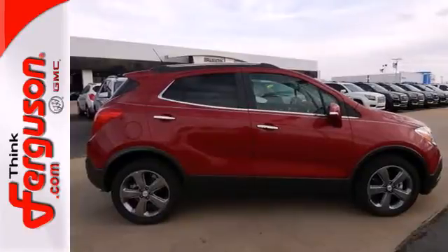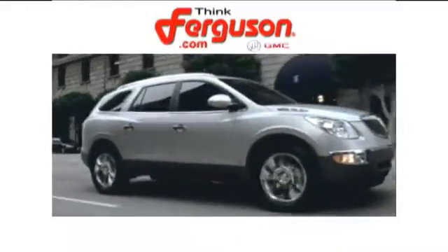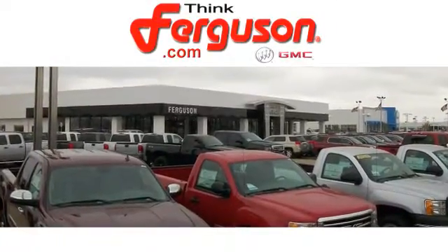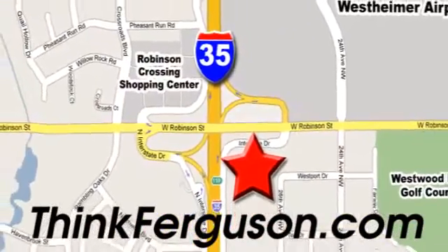See this Encore for yourself today. The deals won't get any better than they are every day at Ferguson Buick GMC. The customer service is great too. We are conveniently located off I-35 and West Robinson Street in Norman, Oklahoma.